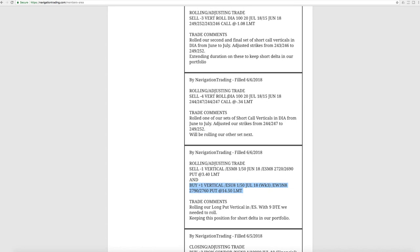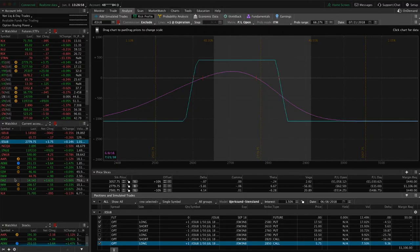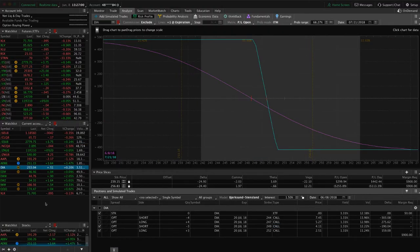Next trade was a rolling adjusting trade in DIA. We rolled one of our sets of short call verticals, and then the next alert we rolled another set of short call verticals. Again, this is all very similar trades. If you look at DIA, you can see we just need a little bit of down movement there — same thing with the other one, just need a little bit of downside movement in the Dow to benefit those.